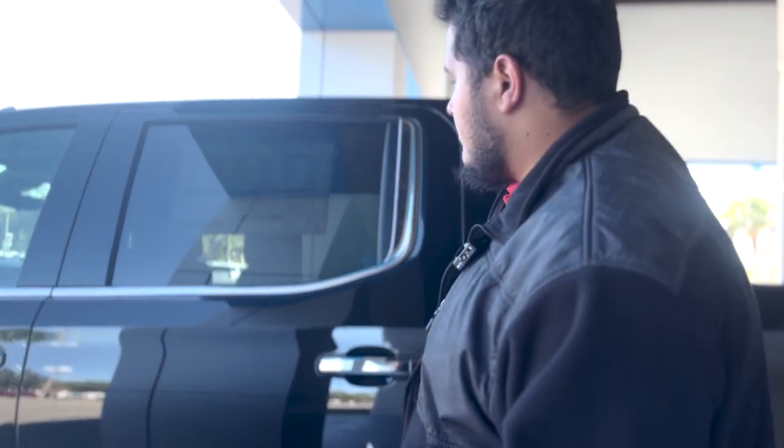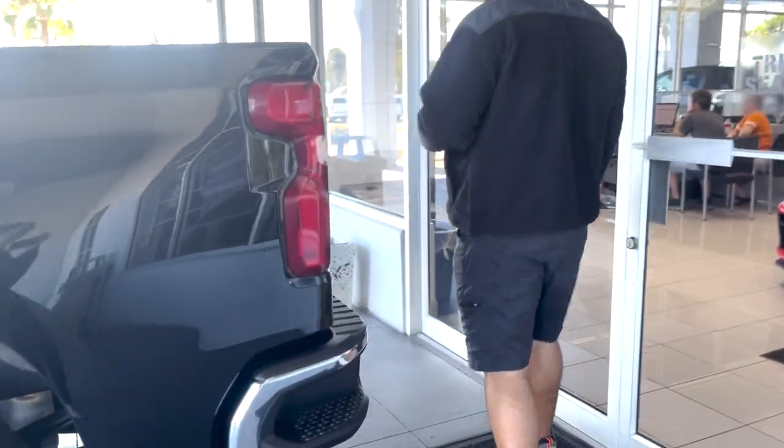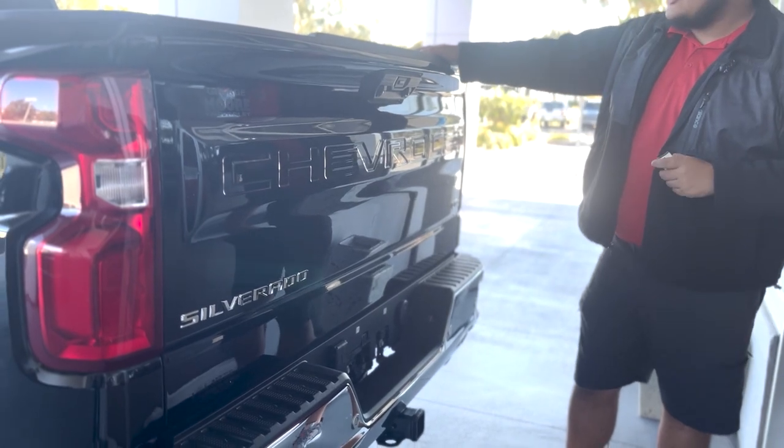The exterior is jet black with a black interior. The vehicle is four-wheel drive, which means it is also equipped with a two-speed Auto Track. That system will put it into four-wheel drive if it detects any wheel slippage.